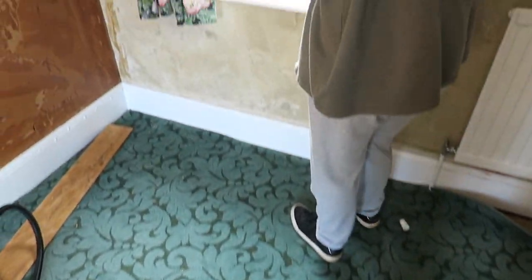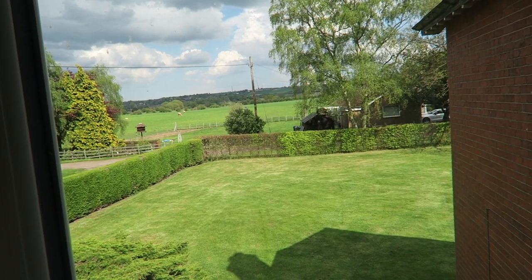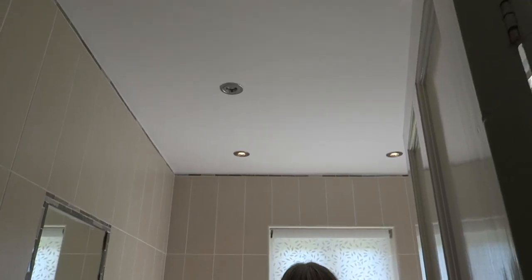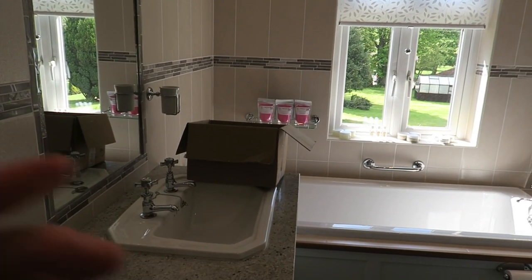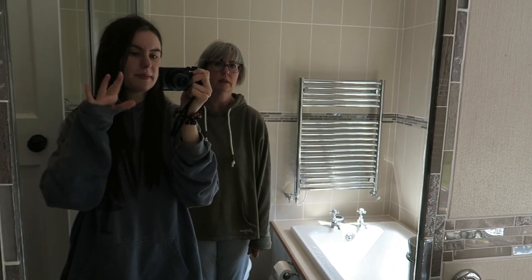Next we're going into the bathroom, which is my favourite room, only because it really doesn't need anything doing to it. I like the lights on the ceiling — everywhere feels quite modern. There's the sink which looks quite nice, and then over here we have the bath.